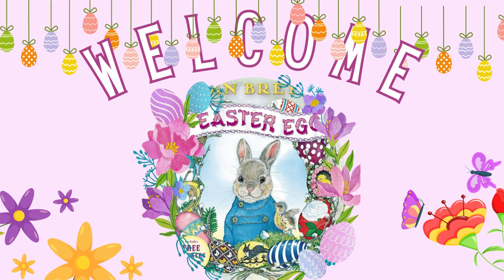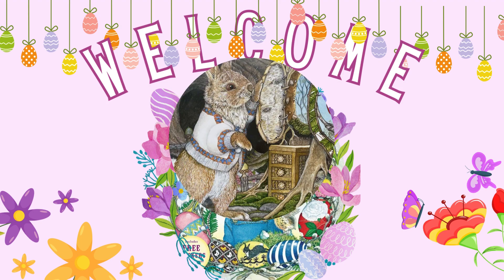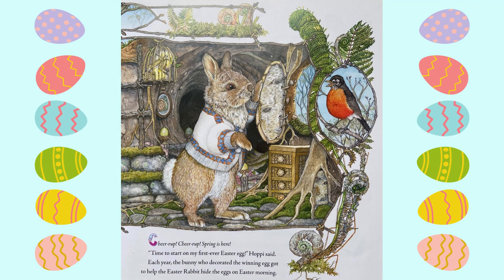Welcome to this reading of the Easter Egg, written and illustrated by Jan Brett. Cheer up, cheer up, spring is here! Time to start on my first ever Easter Egg, Hoppy said.